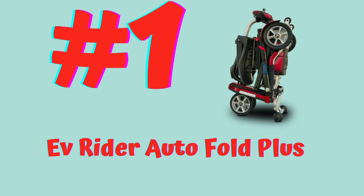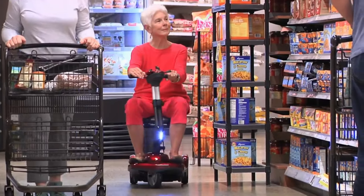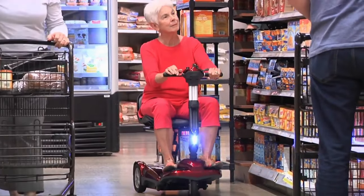Hi guys, this is Sam with MobilityDepartment.com and today I'm going to be going over the top seven best folding mobility scooters in 2023.